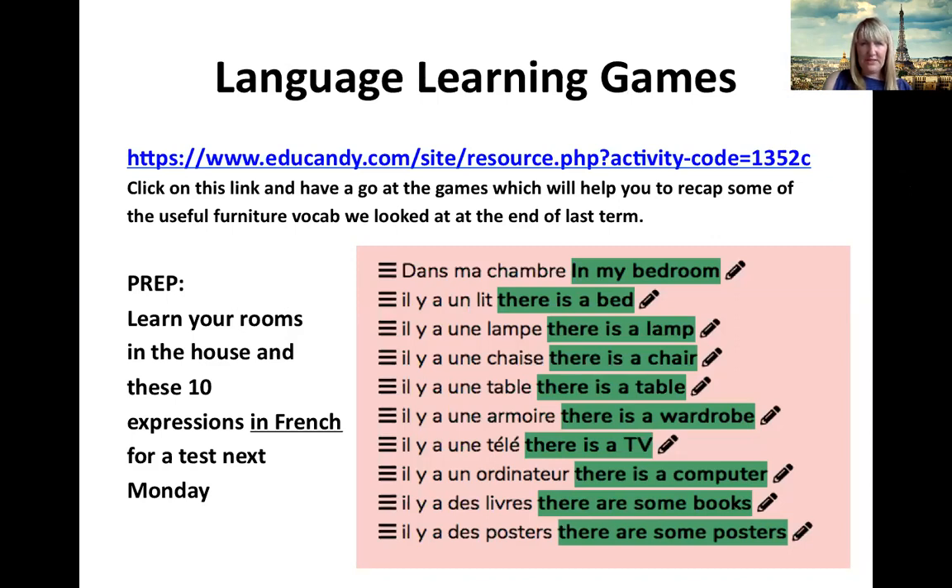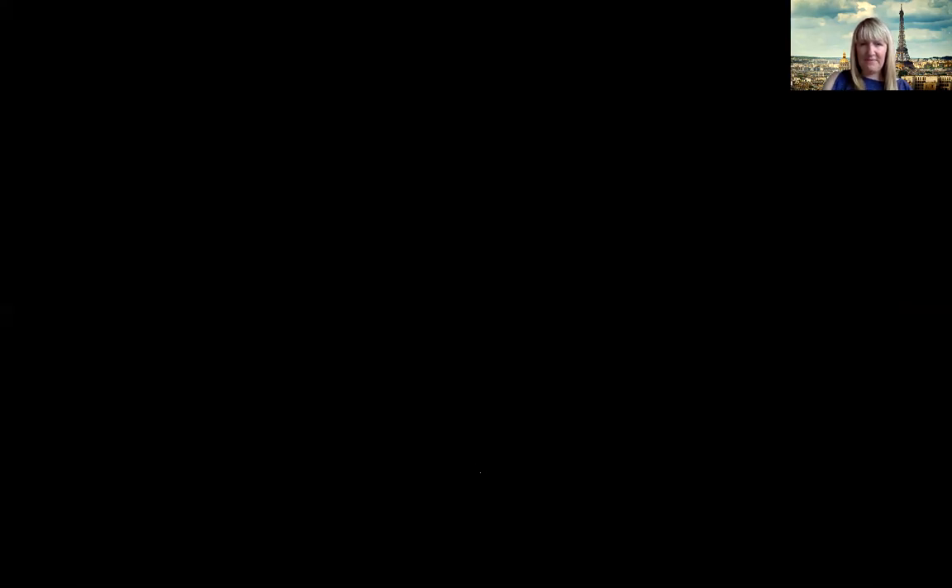Now if you look at this slide, you'll see that your prep for next week is listed. I'd like you to learn your rooms in the house and these 10 expressions in French for a test next Monday. In the pink box, you have the French and the English. Dans ma chambre, in my bedroom. Do you remember we made our shoebox bedrooms? We cut up those Argos catalogues and made our dream bedroom and labelled it in French. Here is some of the key vocabulary from that activity. I'm going to share a different screen in just a second, and I thought we might recap with a song that we looked at before the holidays.